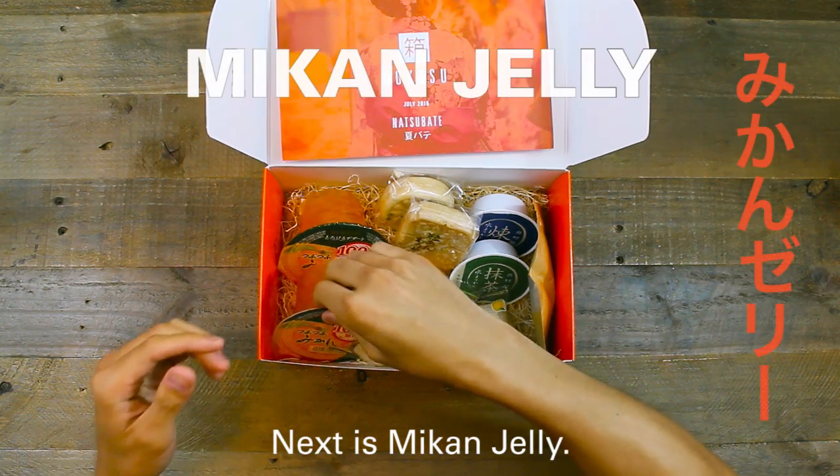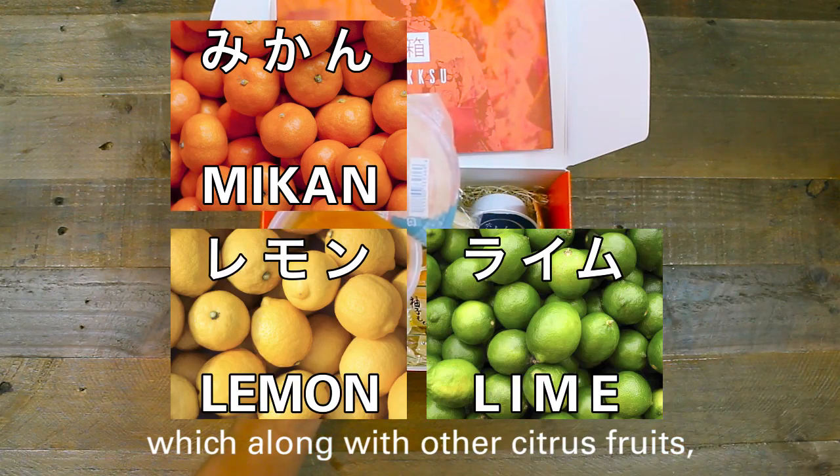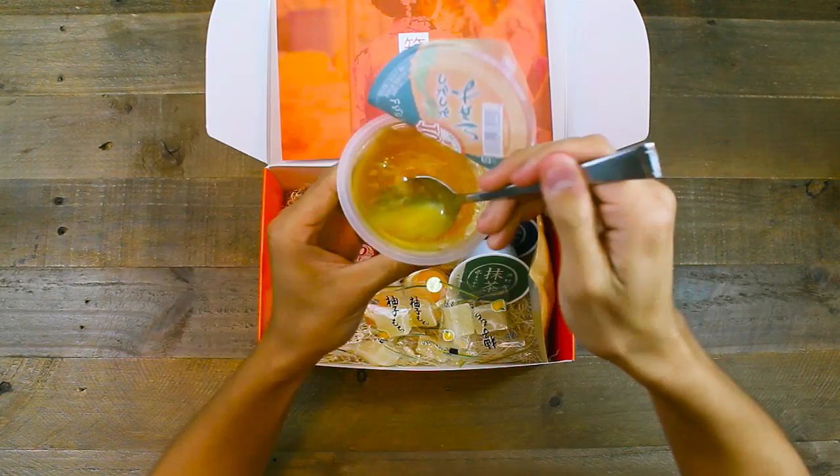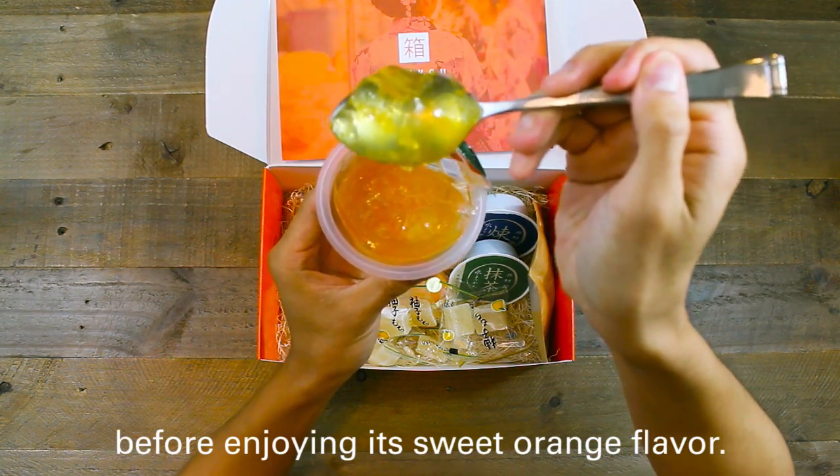Next is Mikan Jelly. Mikan means Mandarin Orange, which along with other citrus fruits are commonly eaten throughout the summer to stay cool. I recommend chilling this tangy jelly before enjoying its sweet orange flavor.